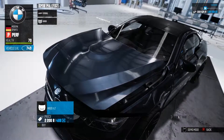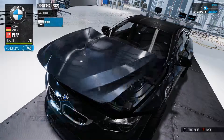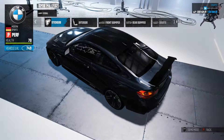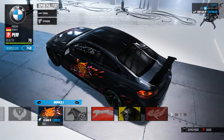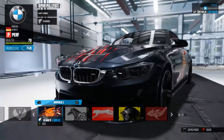Not expecting much, actually — it's a BMW after all, not a bloody Nissan. Not enough to actually put it on. So let's see what we have in the way of stickers. Put some stickers on, perhaps.